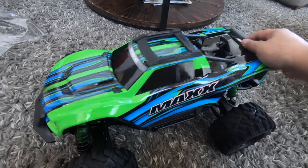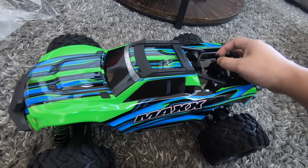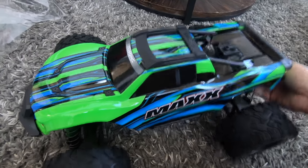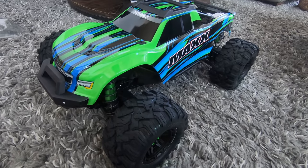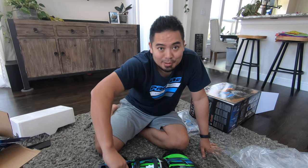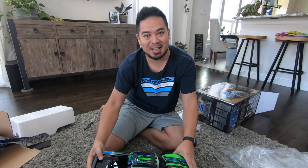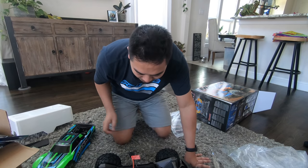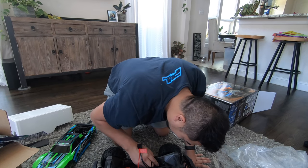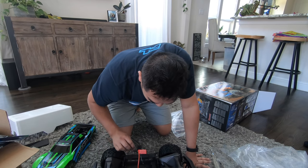Check out the body — look at that, did it with one hand! This is a new platform for me — if it was a T-Maxx or Revo platform, no problem, but this is completely new. We're gonna figure out how to get this battery bar off — there we go, easy enough.